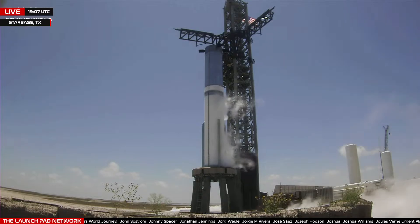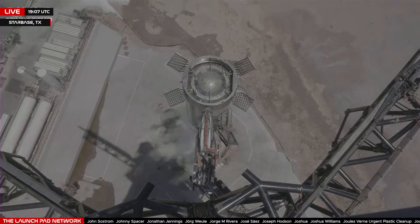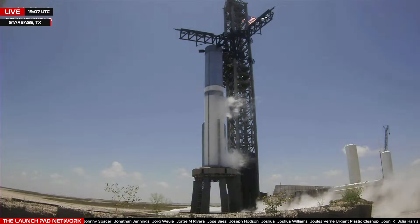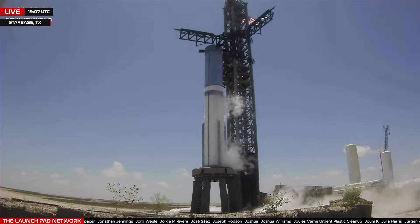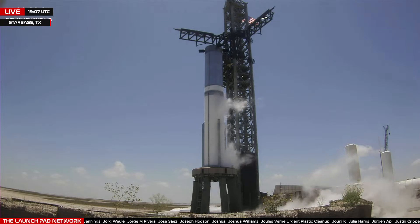Prop load started at T-minus 67 minutes. While we're fully loading LOX today, we're only doing a partial load of the methane fuel — just enough to support the short test. You may notice frost over most of the LOX tank, but just a portion of the methane fuel tank.